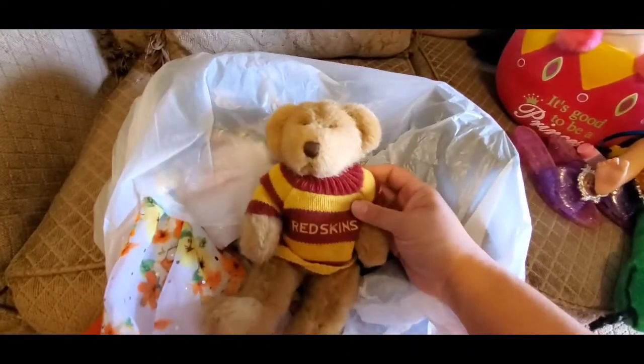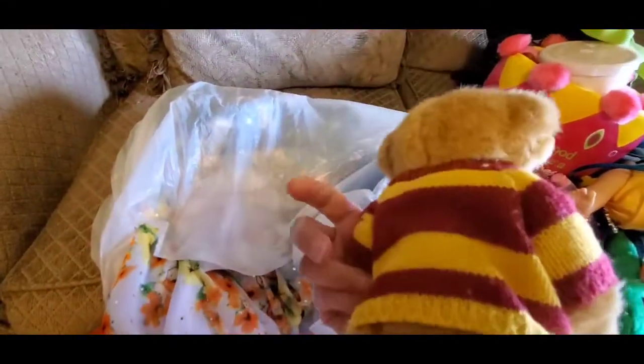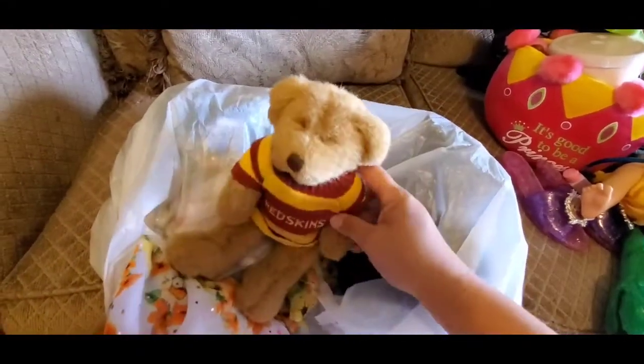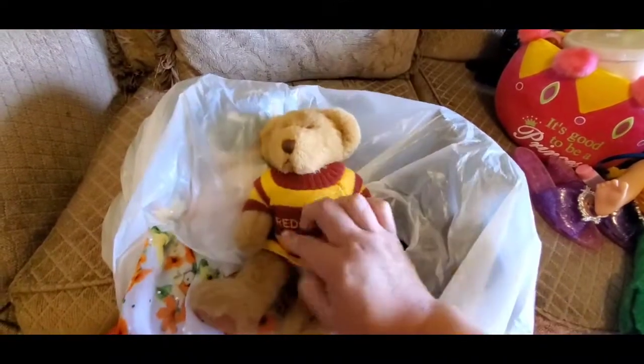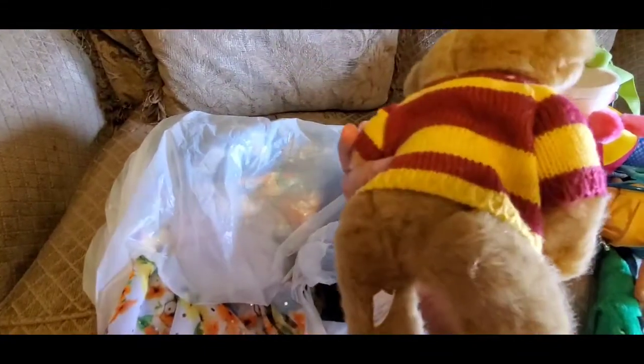I picked this up for my cousin — she likes the Redskins. So I thought she would like this. It was only 50 cents. I thought she would like to put this in her car or set it on her dresser in her room. But she's a Redskins fan, and for 50 cents it had to come home with me.